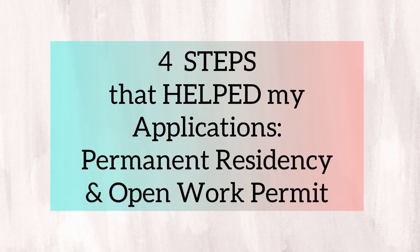These four steps have helped me to receive updates for my permanent residency and open work permit applications here in Canada, and I'll be sharing them in this video. So keep on watching.